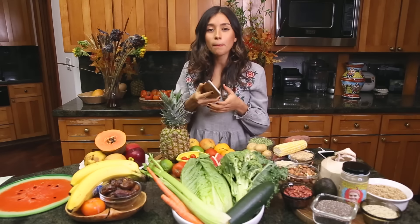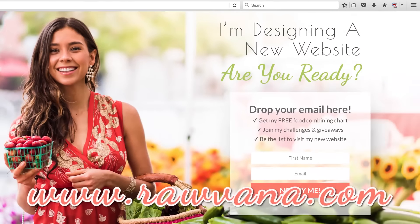I get so many questions every single day — should I combine this with this? Honestly, what I've learned throughout the years is to listen to my own body. Every body is going to be different. Some people are going to be very sensitive to food combining, other people are not. So today I'm going to give you the food groups of recommended ways you can combine fruits and vegetables. I have a table right here, and you can obtain one by simply subscribing to my website, ravana.com.